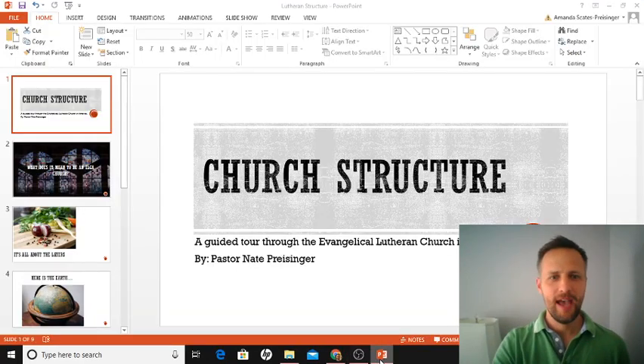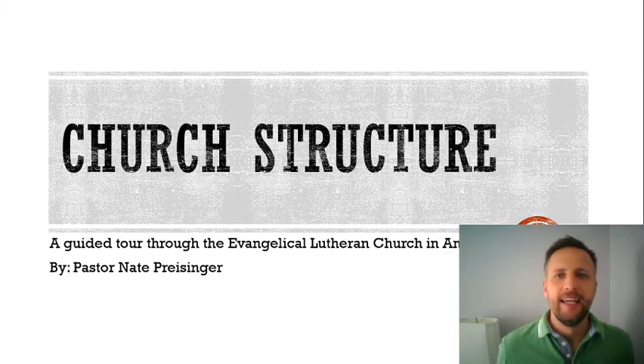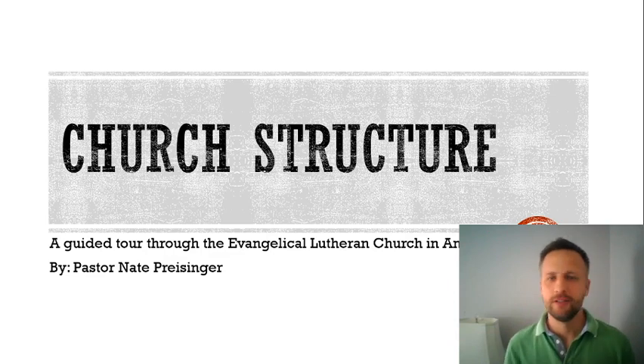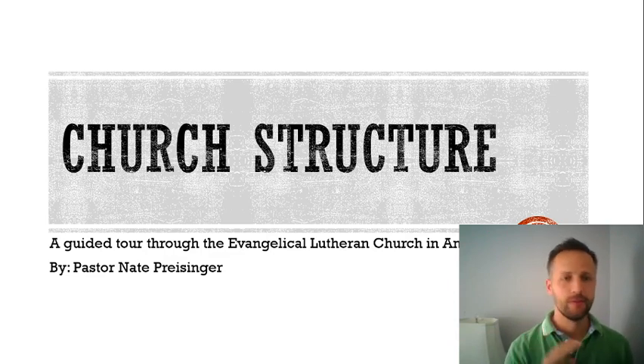Hey everybody, welcome back. We've got another Bible study video. This is part three in a series explaining a little bit about the Lutheran Church. There's one about the Lutheran liturgy, one about Lutheran theology, and this one's about the structure of the Lutheran Church — a guided tour through the Evangelical Lutheran Church in America.